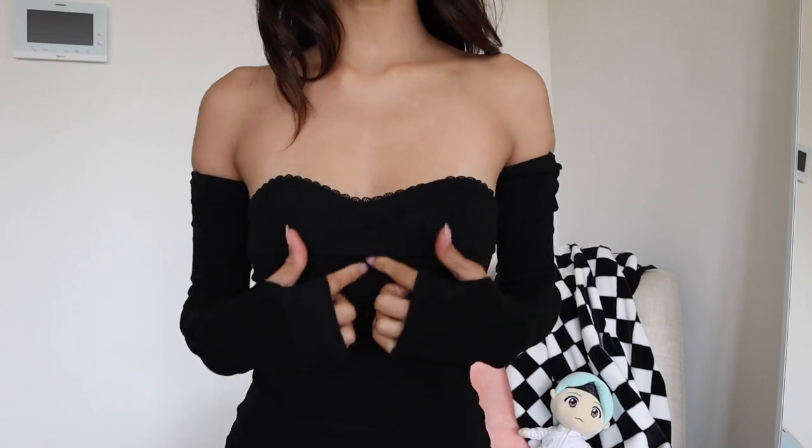If you're still looking for the perfect little black dress that's simple but still sexy, this is the one. It has these separate arm sleeves with finger holes — not too much skin but still a lot up top — and a very cute heart neckline.